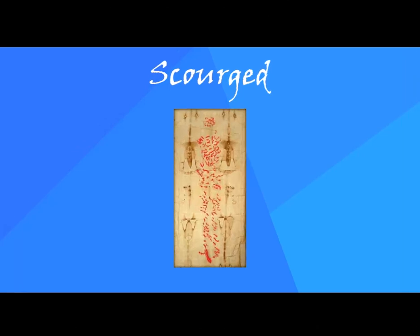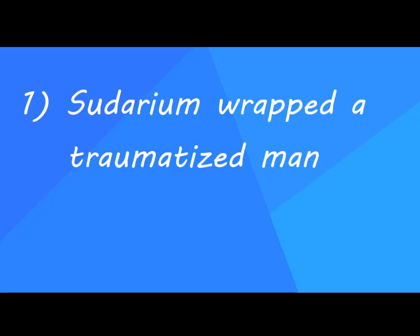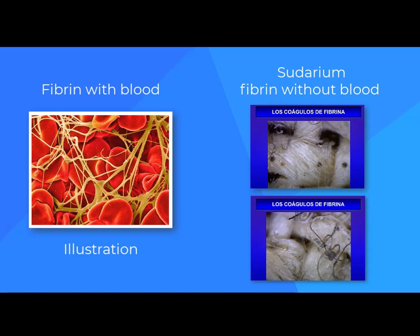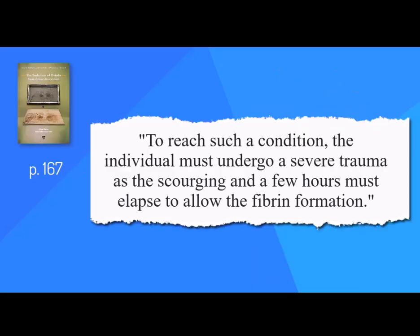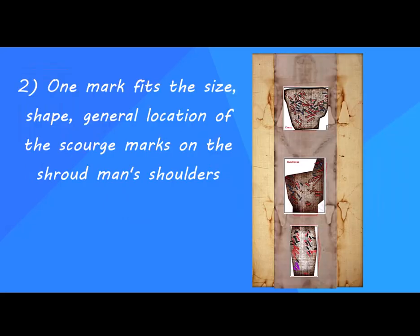The Shroudman was scourged — the Sudarium fits. First, the victim suffered intense trauma shortly before death. CES found fibrin, a protein involved in blood clotting. The fibrin blobs were large and free from blood elements, telling medical experts they most likely formed within a pleural or pericardial cavity. To reach such a condition, the individual must undergo a severe trauma, such as scourging, and a few hours must elapse to allow the fibrin formation.